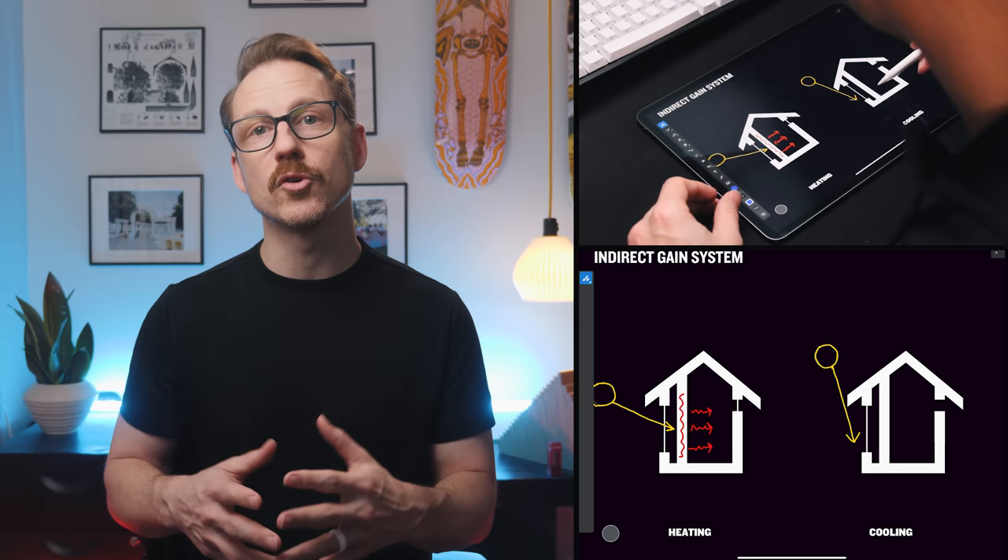The third kind of passive solar system is an indirect gain system, which has a unique arrangement that uses glass and massive materials like stone or brick layered on the sun-facing wall. The mass takes a long time to heat up and then releases that heat slowly — so during the day it heats in the warm winter sun, then warms the space on the other side during the evening hours.